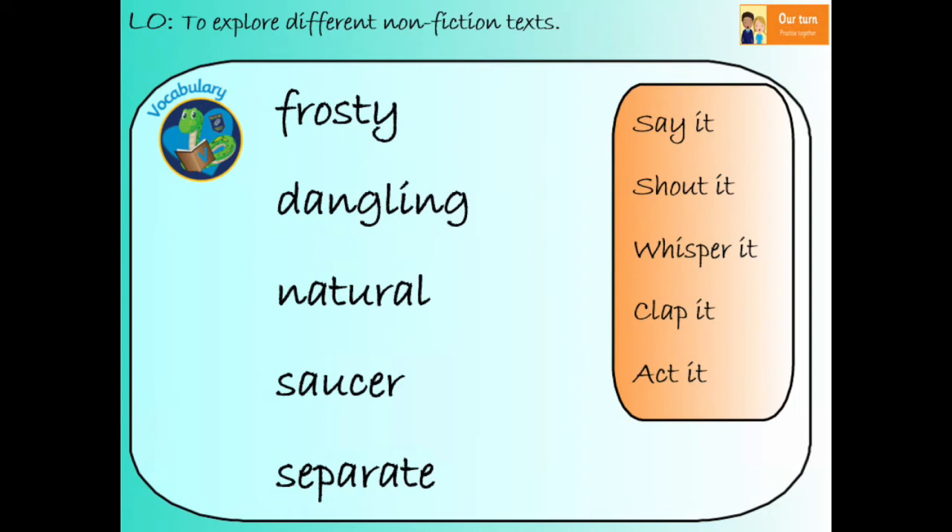Now let's have a look at some vocabulary. These are all words that we will see in our text in a moment, so it's really important that we know how to say them, read them, and what they mean. Let's have a go at doing our word wrap, as we would always do in our guided reading lessons in school. The first word is 'frosty.' Repeat after me: frosty.